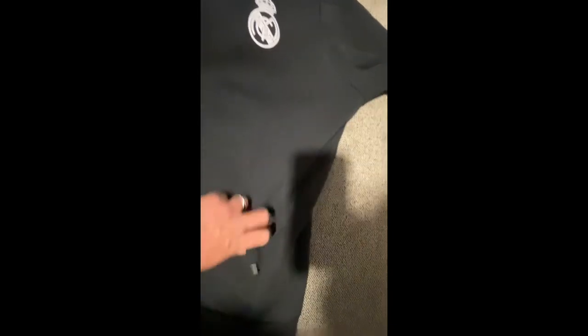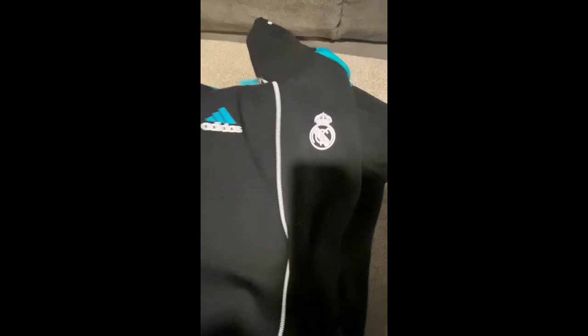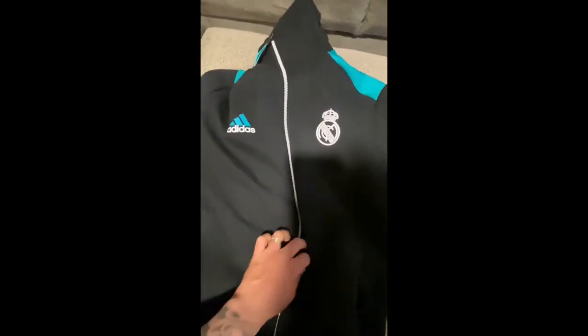These are kind of like mesh pockets here, and that's pretty much that. Now let's see how it looks on.